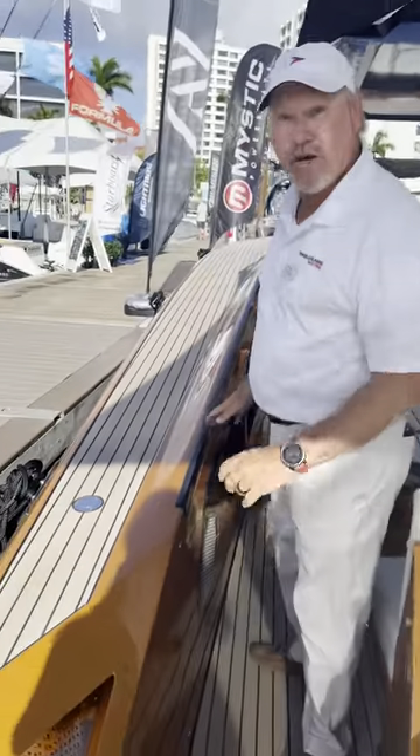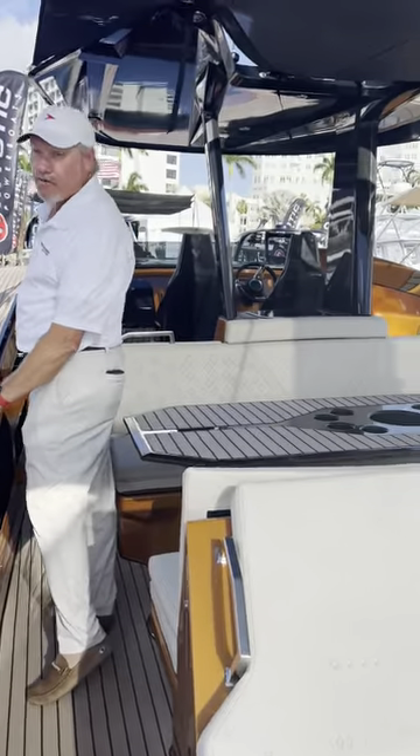Hey, welcome to the last day of the Palm Beach International Boat Show. Here we are showing you our SEI Carbon Yachts. It's the SEI 42 — a full-on express cruiser.